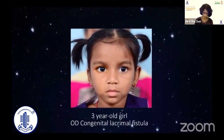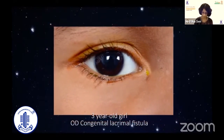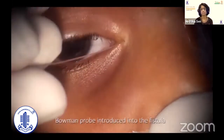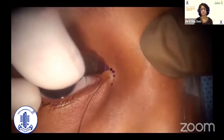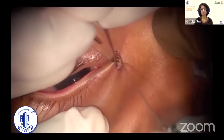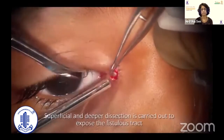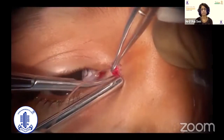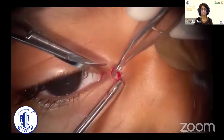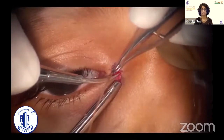Here we describe a simple closed excision of an uncomplicated congenital lacrimal fistula in a 3-year-old girl. A thin probe is guided through the fistula to trace its path. A crescentic incision is marked. A Bard-Parker blade is used for cutting, making a controlled curvilinear incision. The probe is a great help during superficial and deeper dissection. Spreading rather than cutting movements of a spring scissor around the delicate fistula's tract avoids unnecessary bleeding.